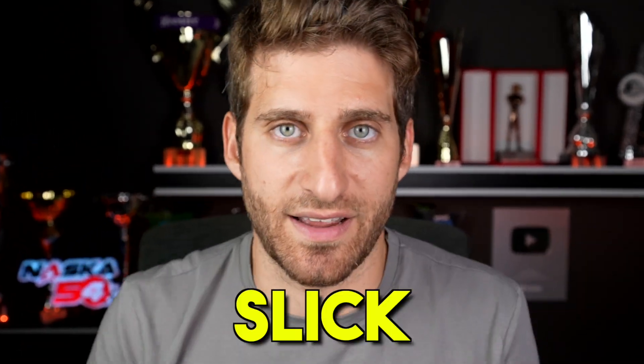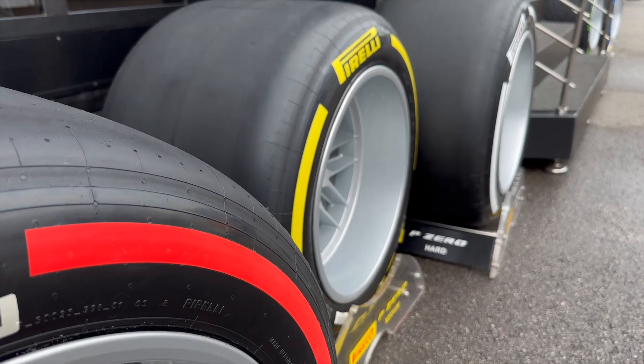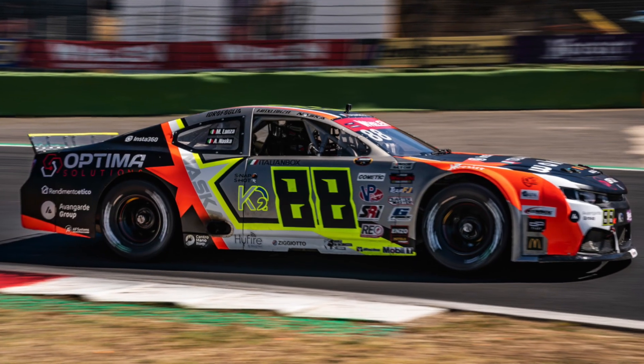Just a quick definition before starting: if a tire is not carved but smooth instead, it's called slick. And that's exactly the kind of tire we see on race cars like Formula 1, NASCAR cars, etc.